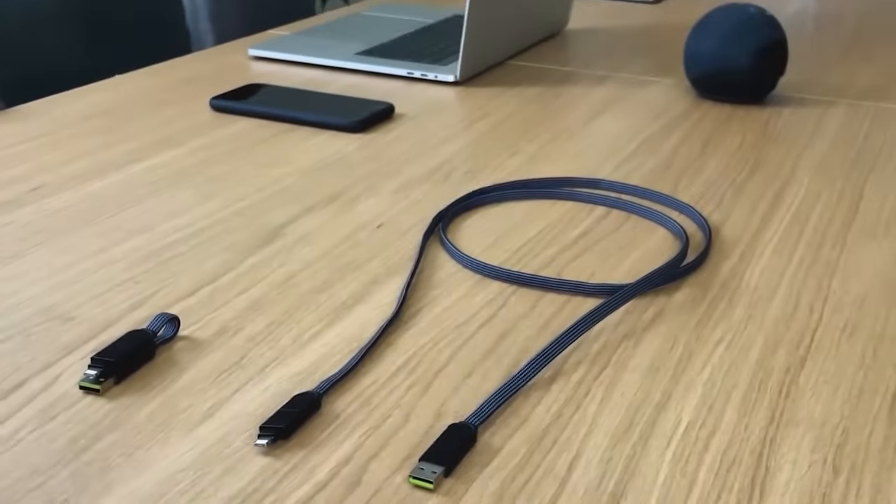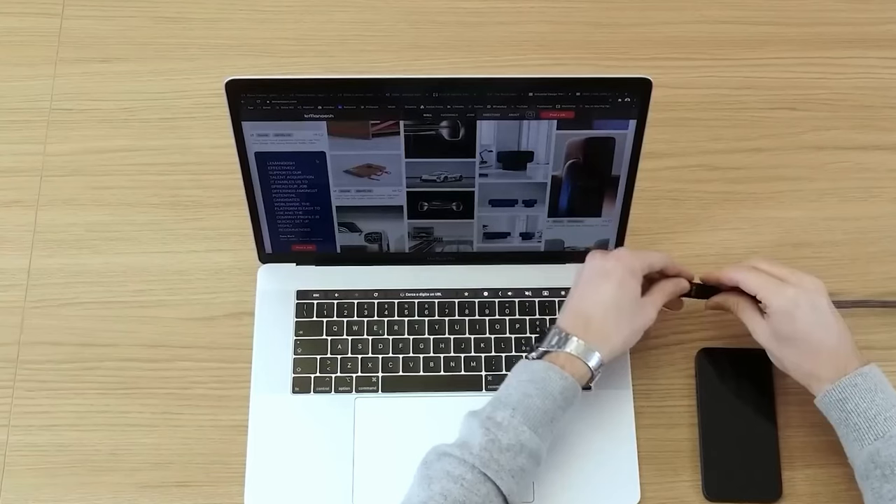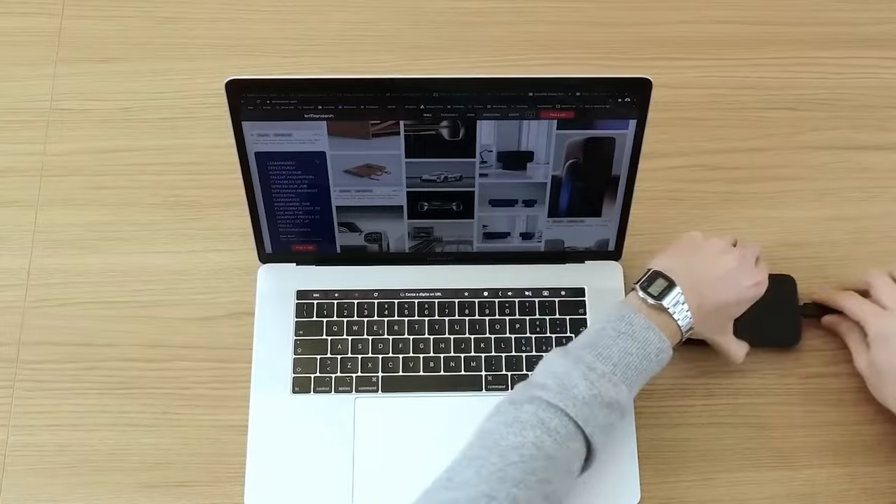InCharge X also functions as a power source for phones and tablets when a standard charging port is unavailable.